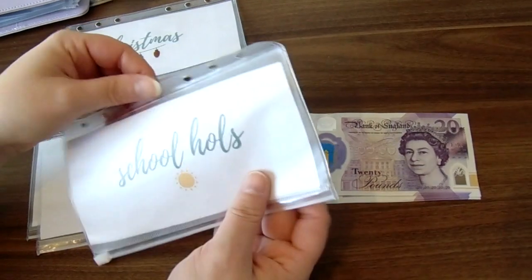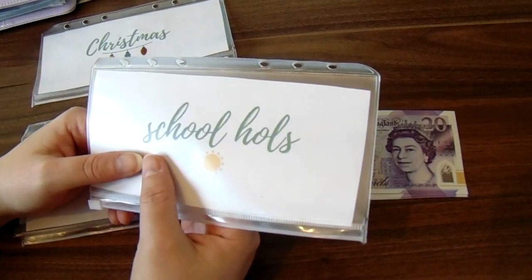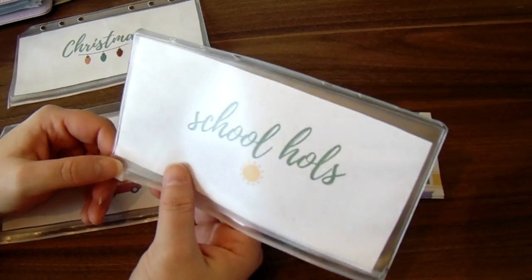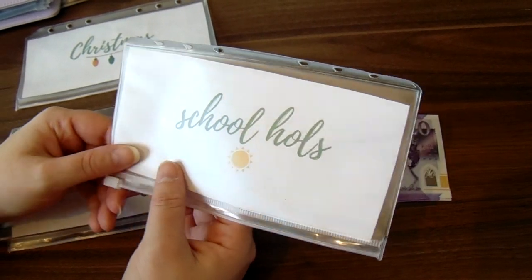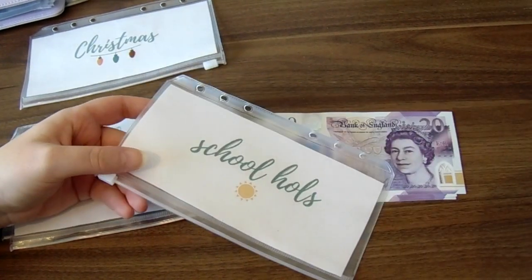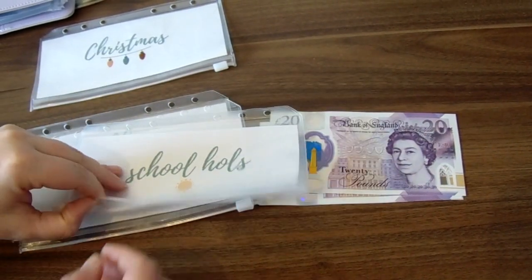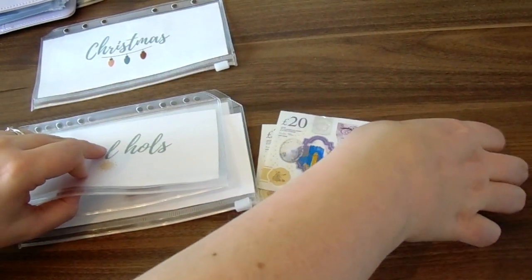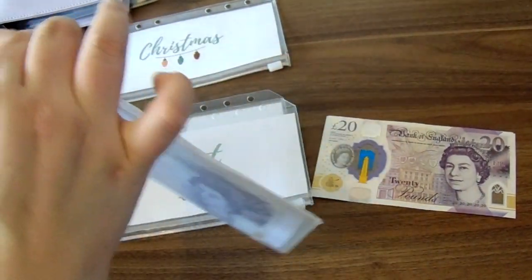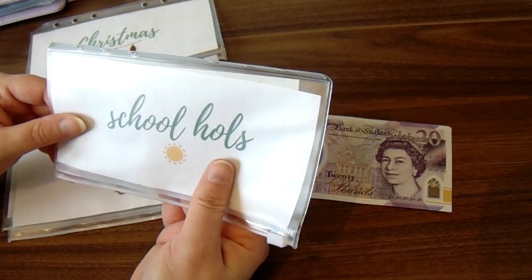The second one is school holidays. Although it has a sunshine on it, this is for all the school holidays: February half term, Easter, May half term, the summer holidays, October half term, and Christmas holidays. Who knows if we'll be able to do anything in February — I'm pinning my hopes on it, but we're in tier four so we'll see. For now I'm going to put £20 in the school holidays envelope. That covers little day trips, treats, or if we go somewhere that costs money to get in. So that's £20 in the school holidays one.